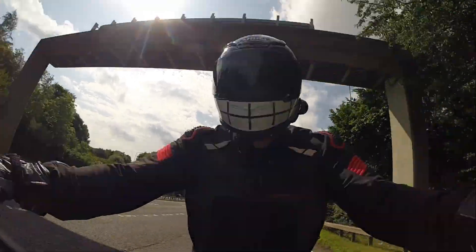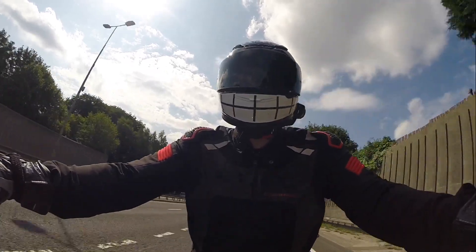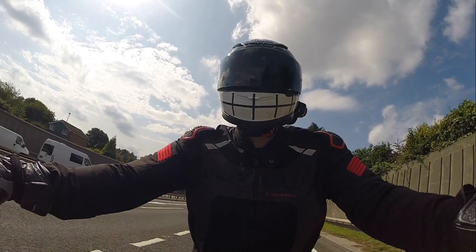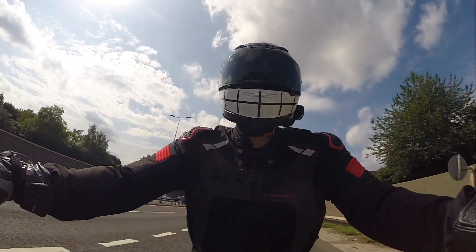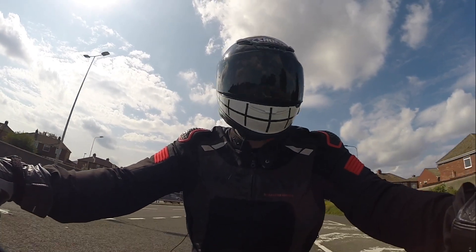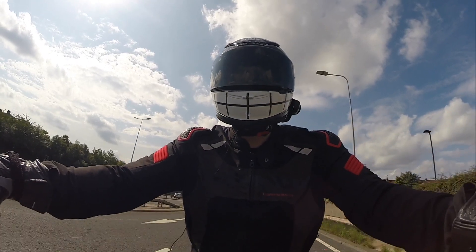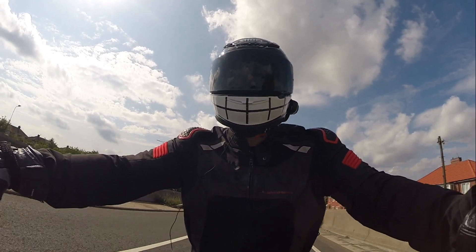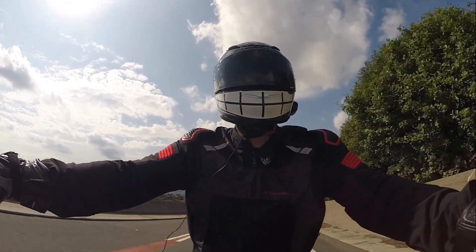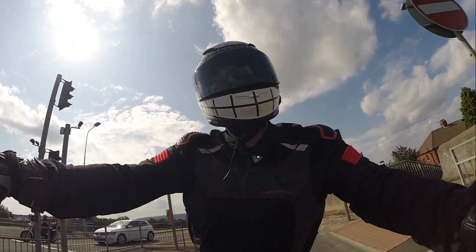My favourite bit has got to be the suspension - it is plush. This is the top spec one, it's got the Ohlins on. Lovely bit of kit, and all the fancy buttons as well. It's got traction and cornering ABS and all that sort of palaver. But to be honest, I'm not bothered about all the clever bits - I just love the way it rides. It is awesome. Proper quality.